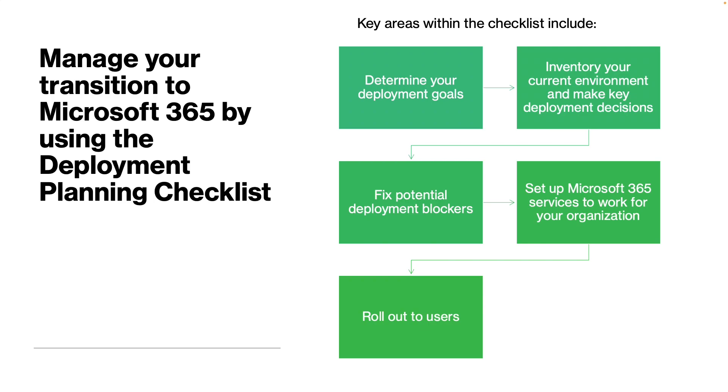The next step is to manage your transition to Microsoft 365 using the deployment planning checklist. This gives you lots of ideas and planning well beforehand before you start thinking about your deployment. You can use this pre-deployment checklist, which enables companies to create timelines and set goals and sub-tasks that will help keep their Microsoft 365 deployments on schedule. If your company has difficulty creating this checklist, Microsoft provides a deployment planning checklist you can use to get started.